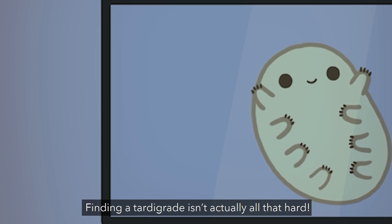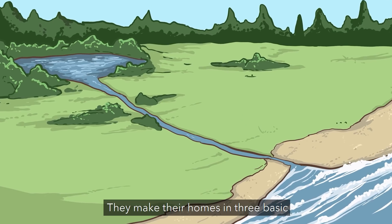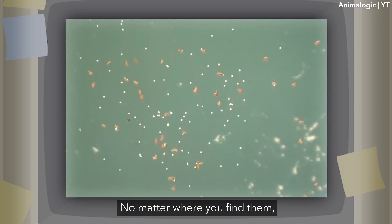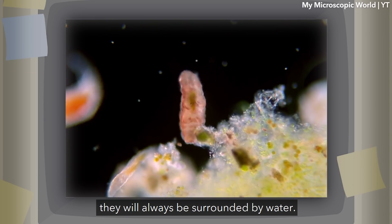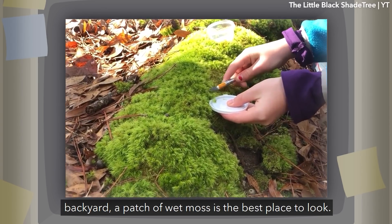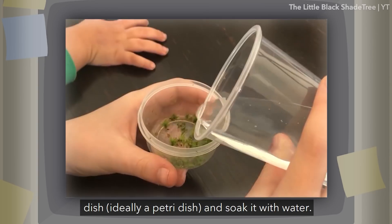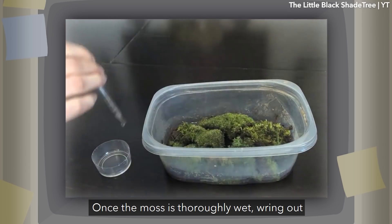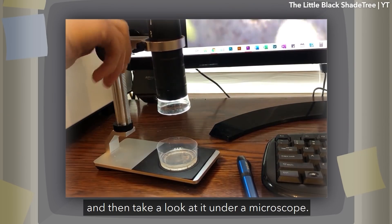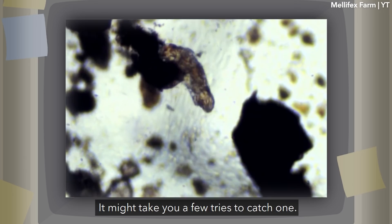Finding a tardigrade isn't actually all that hard. Tardigrades are so prolific that you can find them all over the world. They make their homes in three basic environments: salt water, fresh water, and land. No matter where you find them, they will always be surrounded by water. If you want to find these little guys in your own backyard, a patch of wet moss is the best place to look. Simply take a small patch of moss, place it in a petri dish, and soak it with water. Once the moss is thoroughly wet, wring out the water into another dish and take a look under a microscope. It might take you a few tries to catch one.